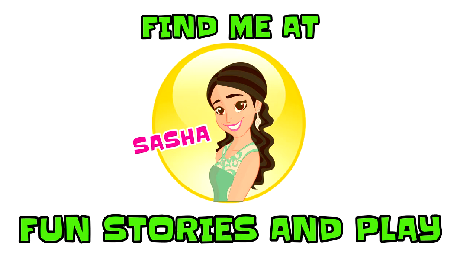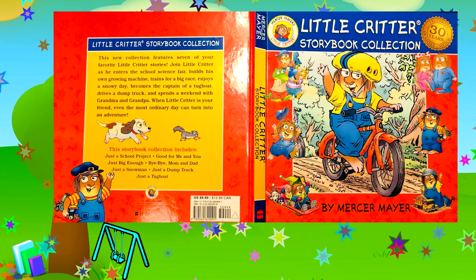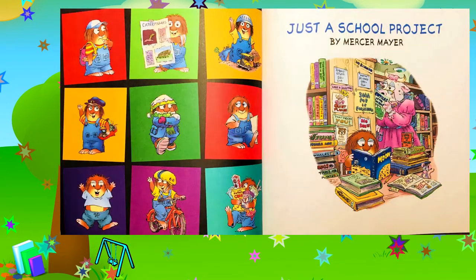Hi friends, it's me Sasha and today we're going to read Just a School Project by Mercer Mayer from the Little Critter Storybook Collection. Science Fair — do you love them? Are you a fan of science? I am and I love learning about science. We'll find out today what Little Critter found out about science as well. Let's begin.